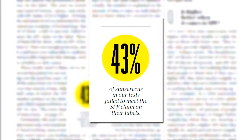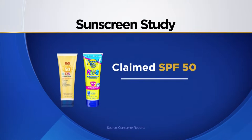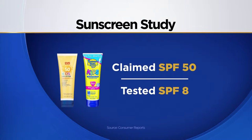43% failed to meet the SPF claim on their labels. And two, marketed for children, failed by a huge margin. Banana Boat Kids and CVS Kids, both advertised as SPF 50, actually had a sun protection factor of eight, according to Consumer Reports.